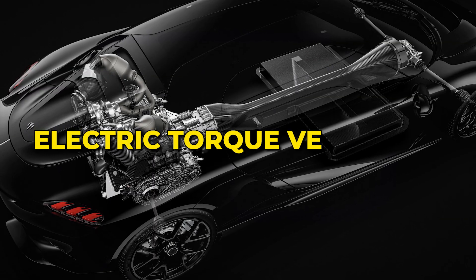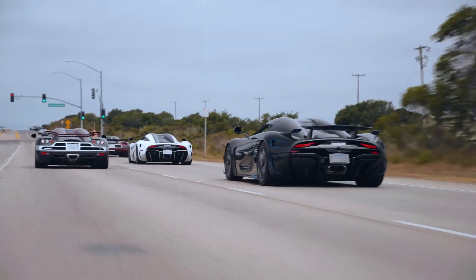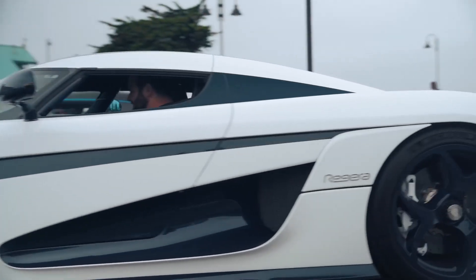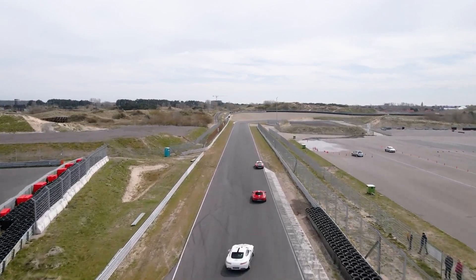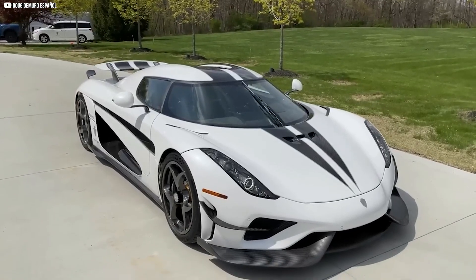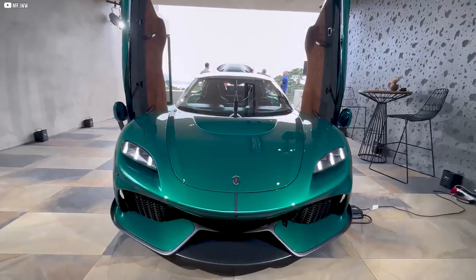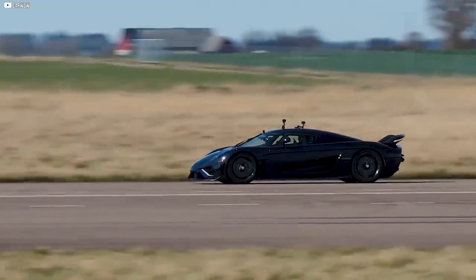This hybrid system blends instant electric torque with sustained combustion power for jaw-dropping acceleration. A key innovation is electric torque vectoring — the car can send power to individual wheels based on driving conditions, enhancing grip, cornering, and stability. This technology, typically seen in race cars, gives drivers exceptional control. The JRA challenges the idea that high-performance cars can't be practical, offering supercar thrills with everyday usability.